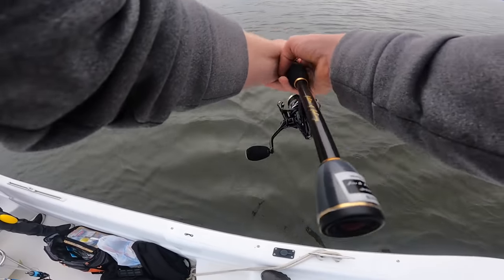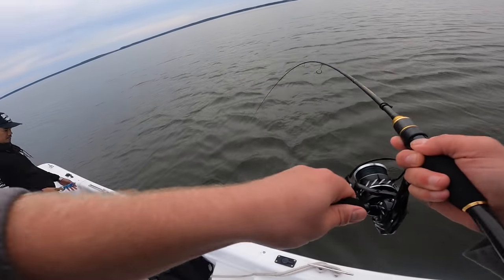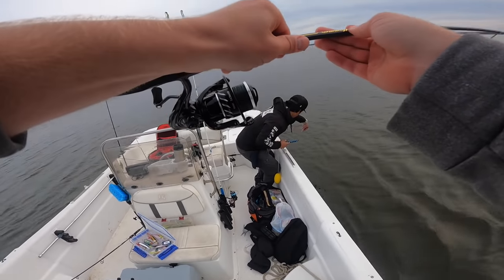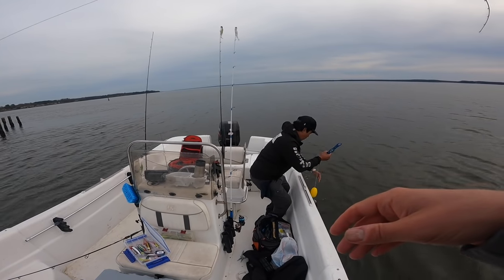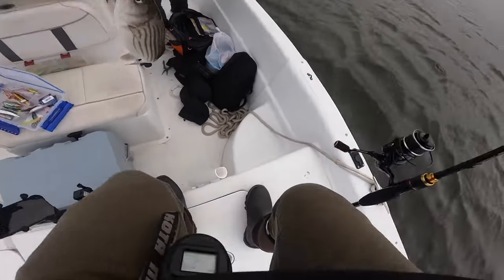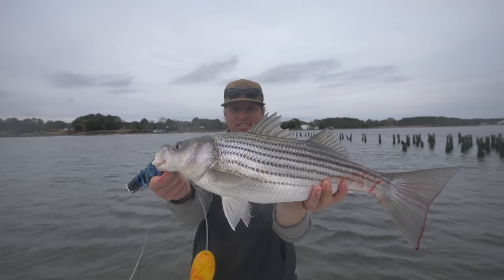Oh my gosh, this guy is just working me all over the boat. I love this — light action tackle. There he is, good size. Let's see if we can land this guy without a net. Solid fish, dude. I don't even have a Palomar knot on that — I've got the clinch knot. Yes sir! That is so sick, so fun — nice work dude.